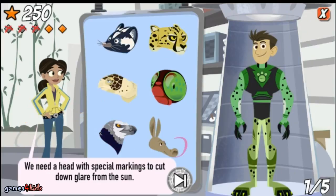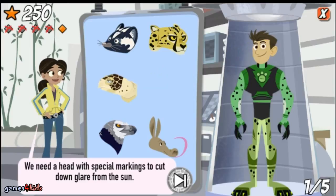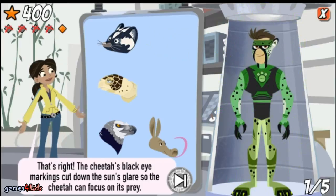We need a head with special markings to cut down glare from the sun. Sorry, not that one — try again. We need a head with special markings to cut down glare from the sun. That's right! The cheetah's black eye markings cut down the sun's glare so the cheetah can focus on its prey.